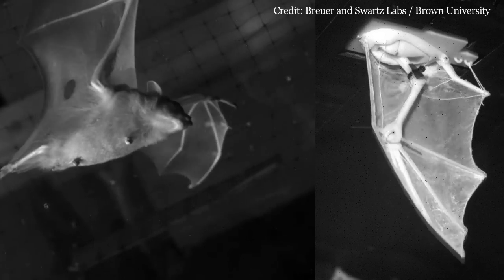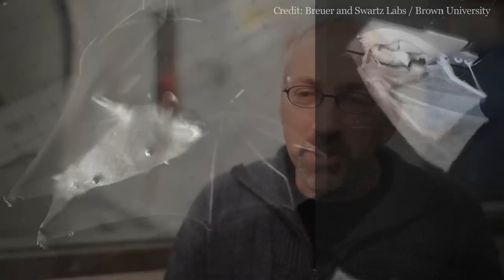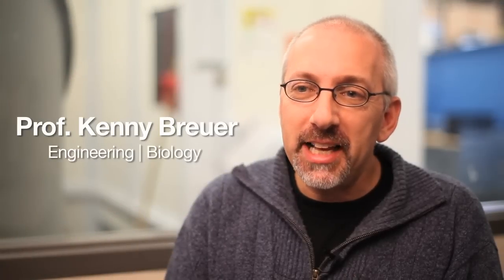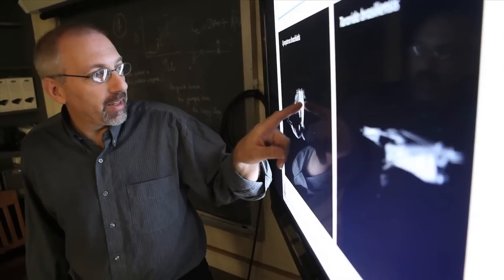Bats are different from all other flying animals in the way that their wings are constructed and the way that their joints go together. Understanding how bats differ from birds and insects is interesting from a very fundamental perspective. What we're focusing on is understanding how bats fly and then understanding the essential elements of that from an engineering perspective.